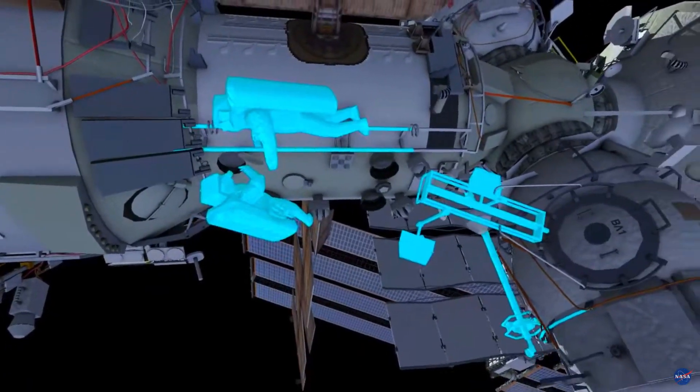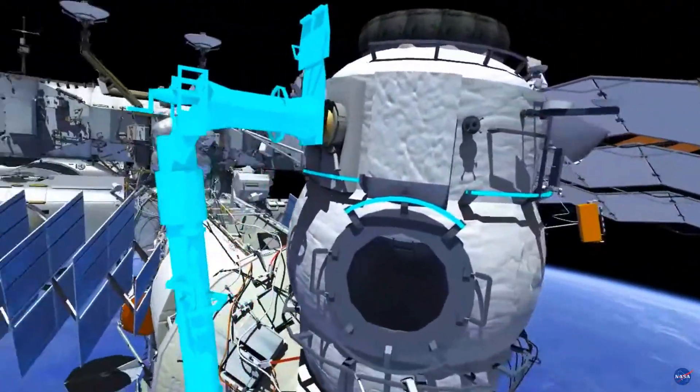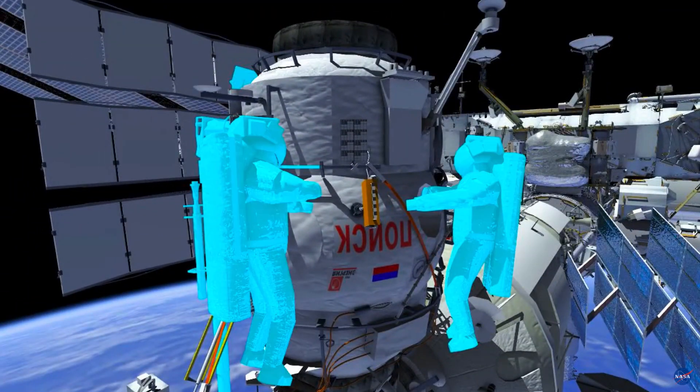The crew will then translate up Strela Boom to the MRM-2 and redirect the Bakadao, or the Plume Impingement and Deposit Monitoring Unit.